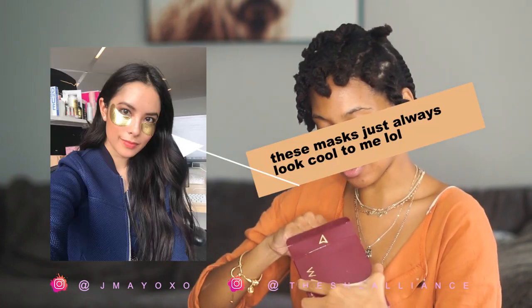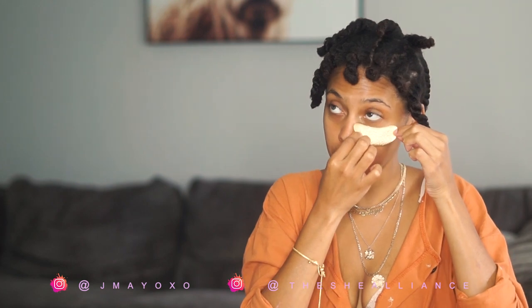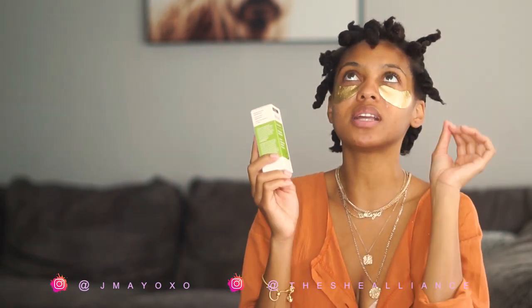This is by a brand called Wander Beauty and it's called the Baggage Claim Gold Eye Mask. I've always wanted to try these — I'm getting in there! You can definitely feel like you're getting the work out of your product.